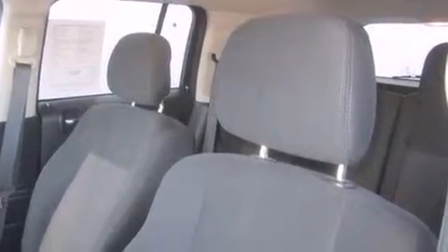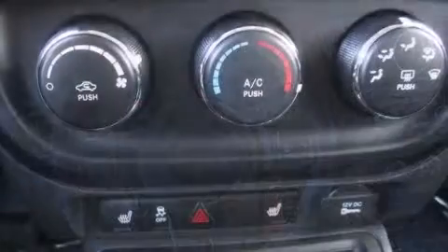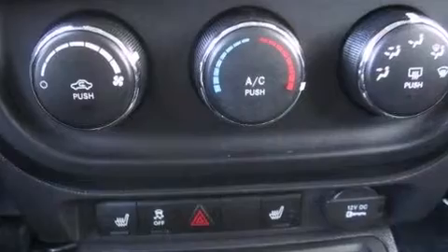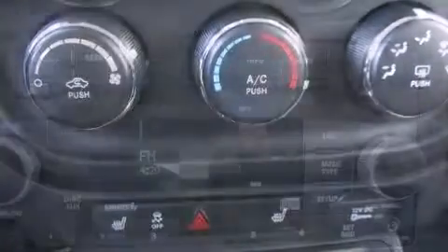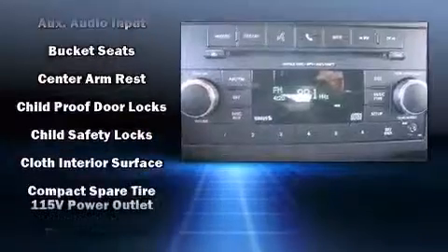Jeep prioritized practicality, efficiency, and style by including a rear window wiper, front fog lights, power door mirrors, and heated door mirrors. Remote keyless entry and more. Jeep also prioritized safety and security with features such as dual front impact airbags with occupant sensing airbag.